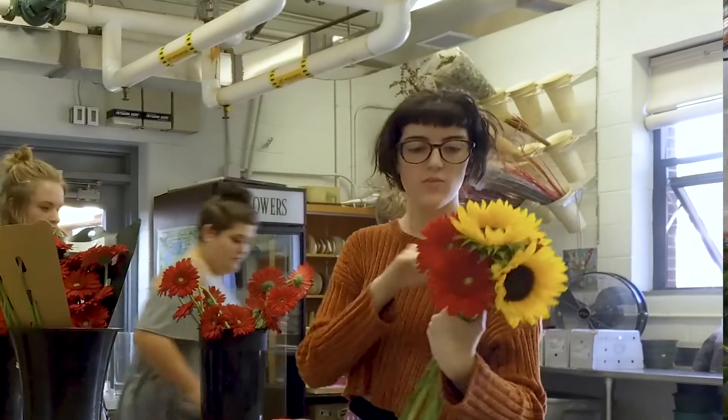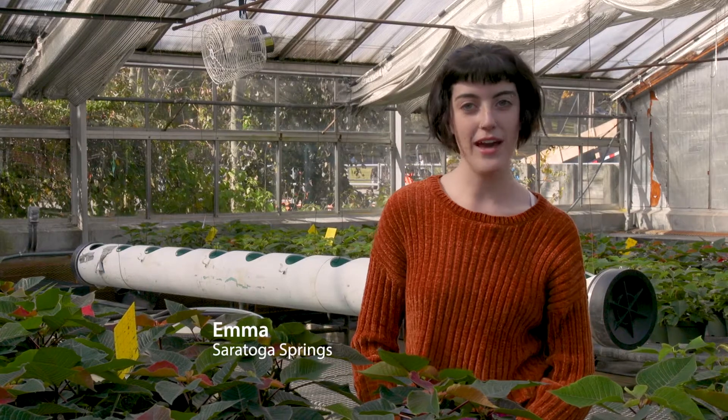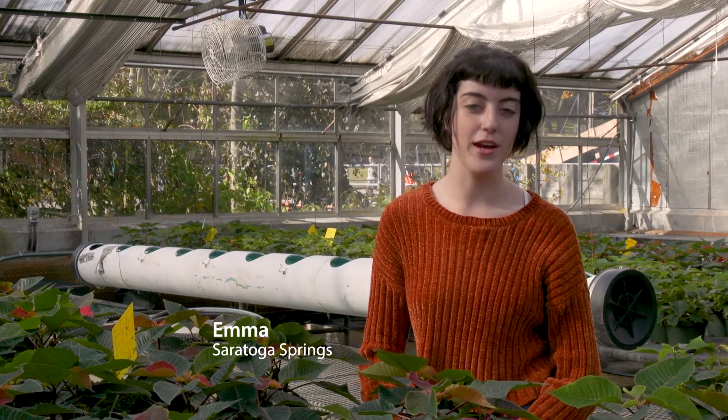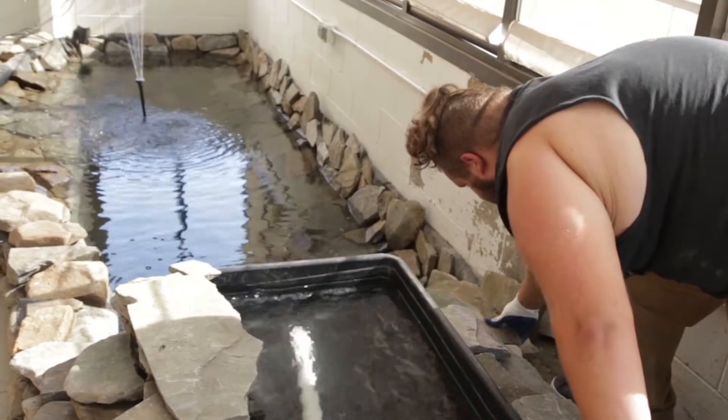I definitely hope to take this into a career. I would like to have my own greenhouse and work on floral design. I loved working with plants and it was something that I actually have a passion for, and I can see myself doing it — it's an up and coming business and there's money to be made.